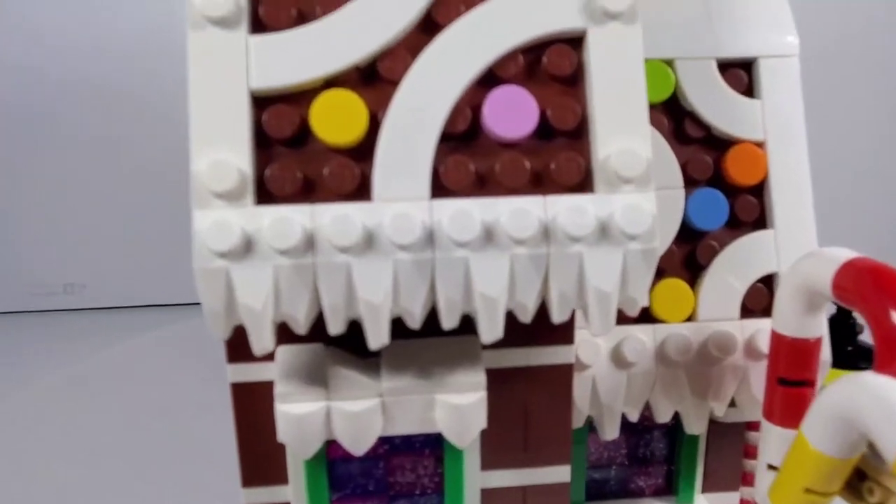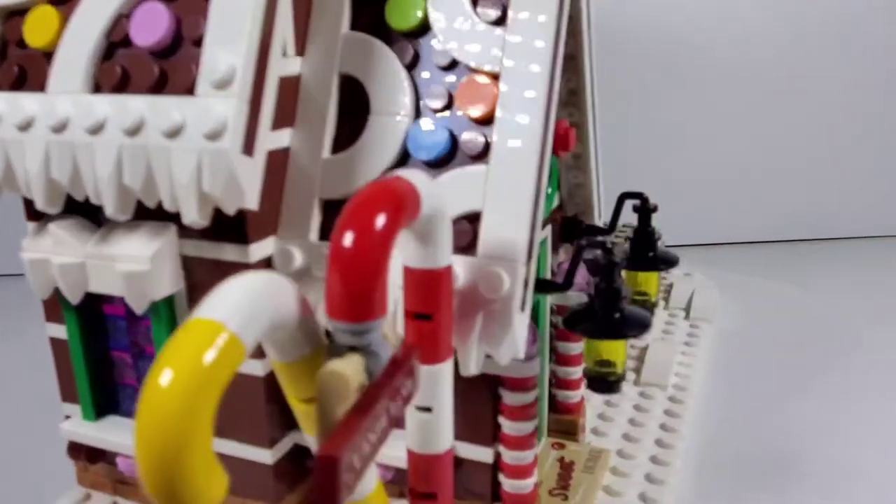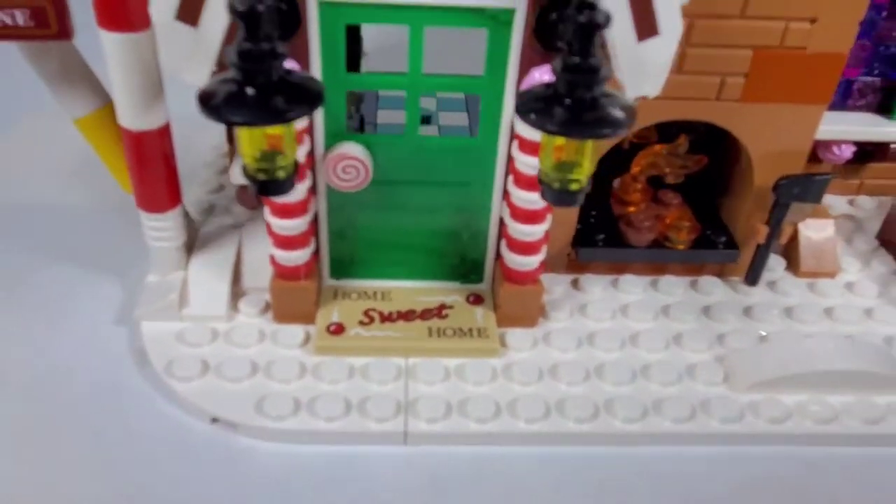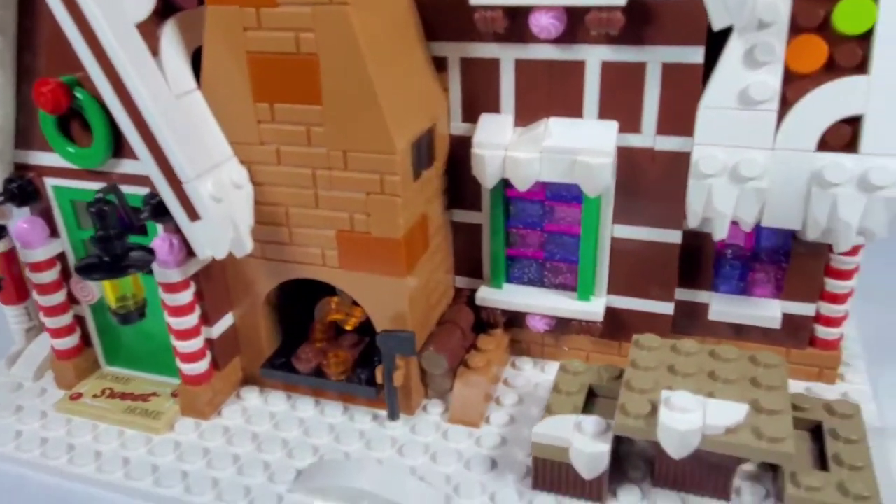I love the snow coming off the edges right there. This is just awesome. There's a 'Home Sweet Home' welcome mat. Very, very cool. Let's look at the interior.